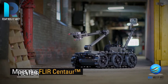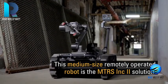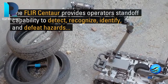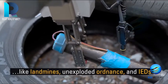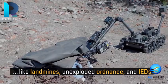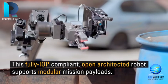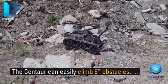Centaur was initially developed by Endeavor Robotics, which was acquired by Flir Systems in February 2019. It is a warfighter with the acumen of detecting, confirming, ascertaining, and disposing of hazards like landmines, unexploded ordnance, and improvised explosive devices (IEDs), and maneuvering forces. Centaur is a remotely operated, medium-sized unmanned ground vehicle.